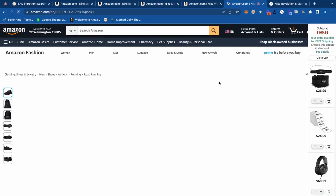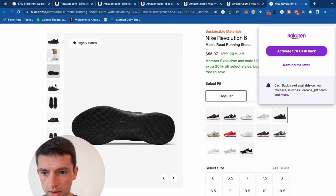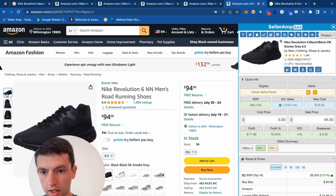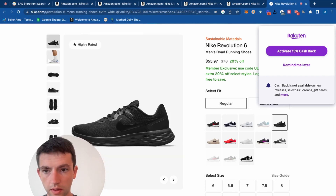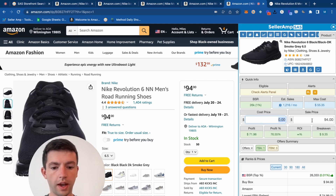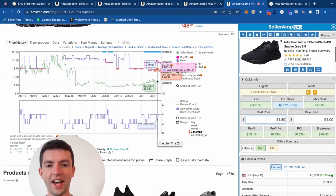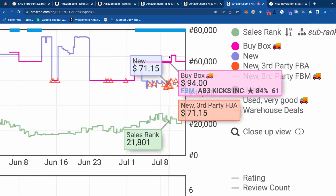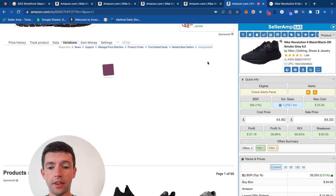Super stable price right there. The size 6.5 was good as well at $94 — it's the same seller in the buy box so it's the same exact metrics. We're paying $46 on the Nike Revolution 6. At $56 times 0.8 to take off 20% — that's a 60% ROI with super good, stable price action. The buy box is hanging out at $94. Love to see that. That's another winning item right there — it really is easy when you get in a rhythm with this stuff.